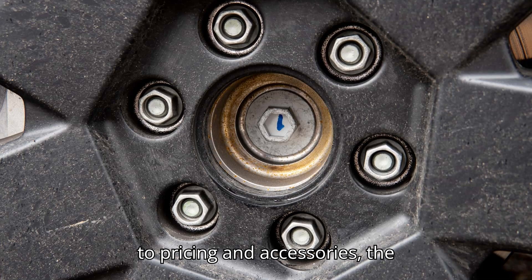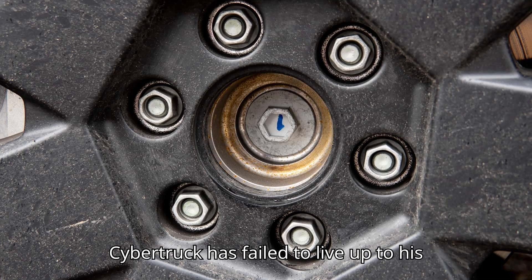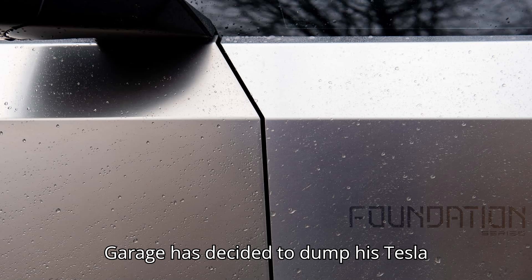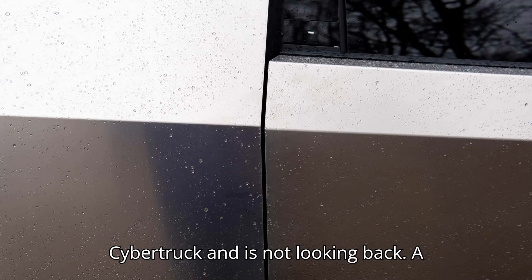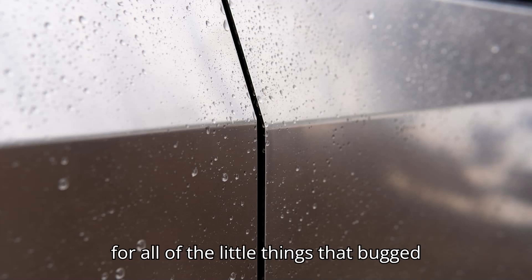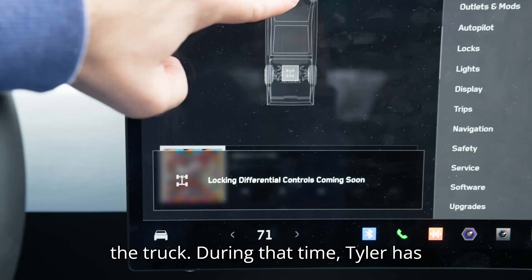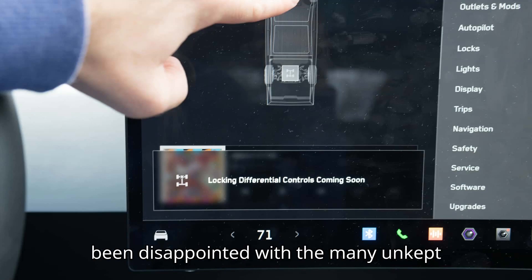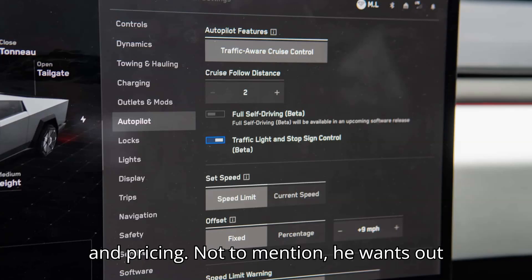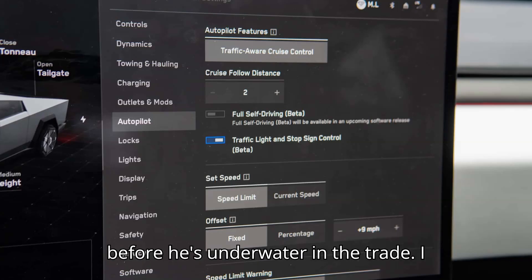From range to pricing and accessories, the Cybertruck has failed to live up to expectations. Tyler Hoover of Hoovie's Garage has decided to dump his Tesla Cybertruck and is not looking back. A single month of ownership was enough time for all of the little things that bugged him to win out over what he liked about the truck. During that time, Tyler has been disappointed with the many unkept promises on range, features, accessories, and pricing. Not to mention, he wants out before he's underwater in the trade.